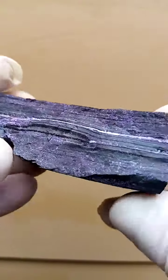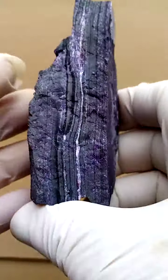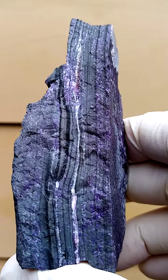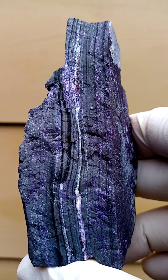All the way from South Africa, from the Kalahari Manganese Fields — sugilite and matrix. Love this clear indication of the formation happening from this deposit.